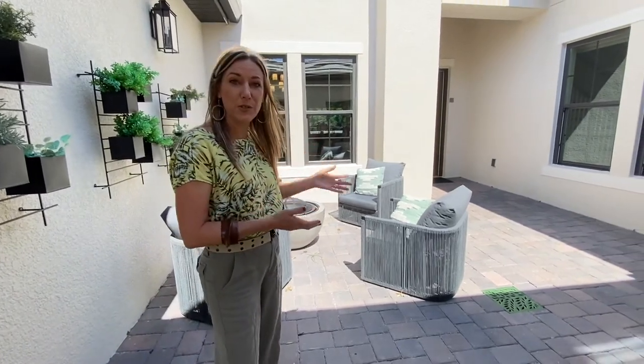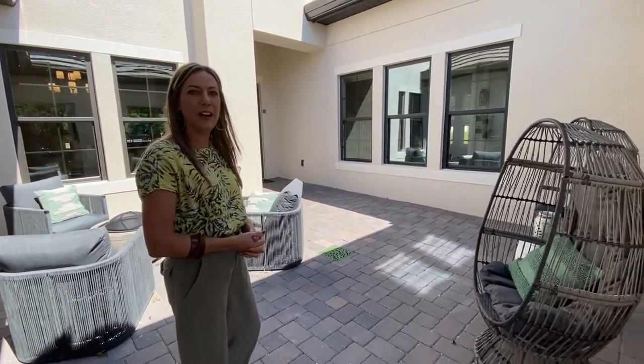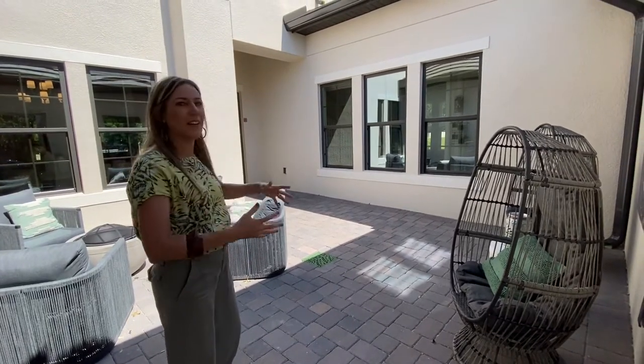First thing I wanted to show you is the courtyard. This is so unusual for a Central Florida home to have a private courtyard. You could have a fountain, you could have a dining table out here. It's total open air — beautiful.